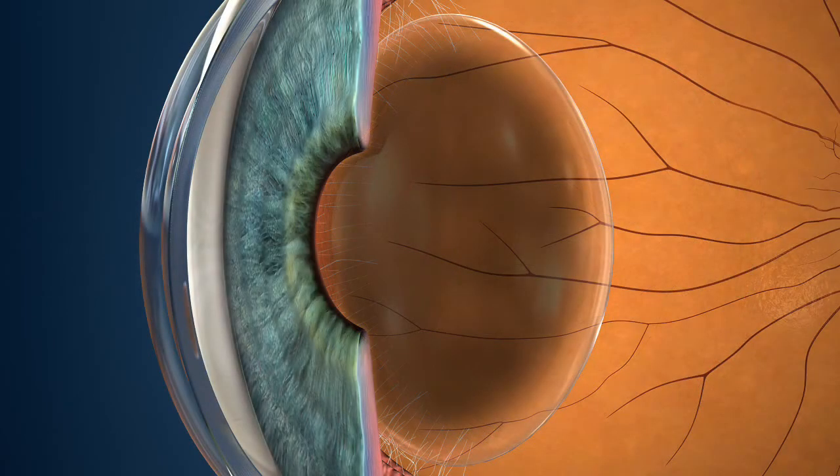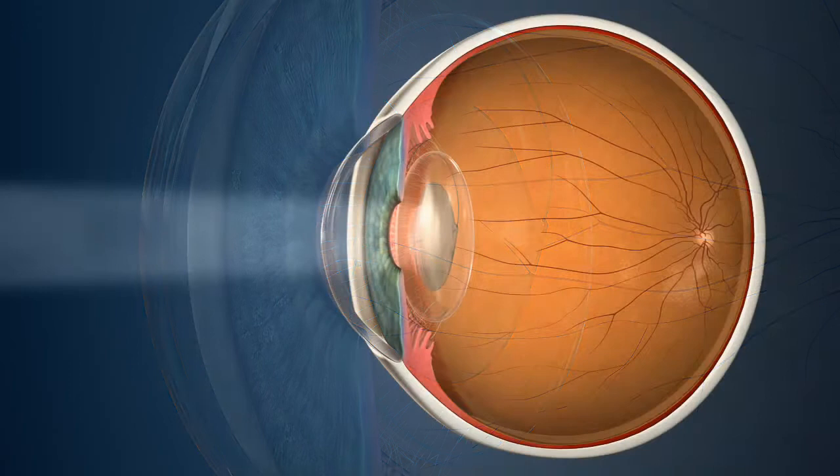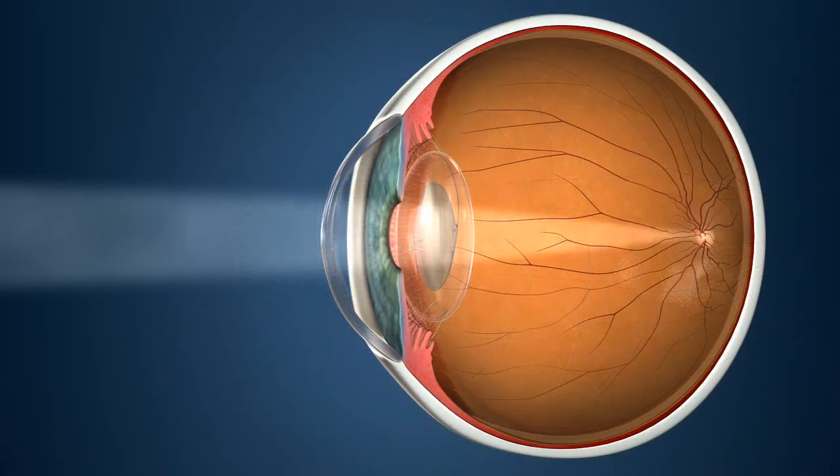Your doctor may recommend replacing your eye's natural lens with an artificial one, known as an IOL. The IOL allows light to reach the back of your eye, restoring your ability to see clearly.